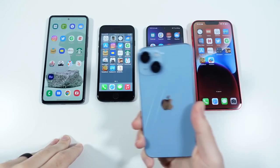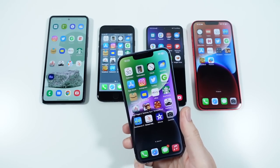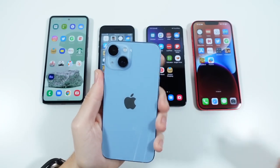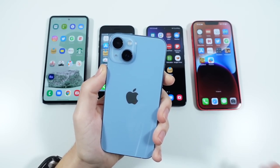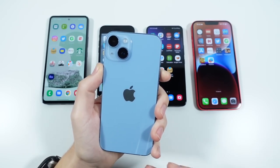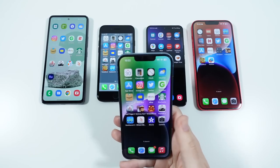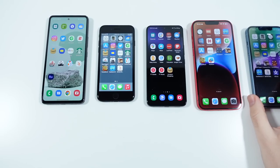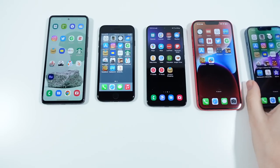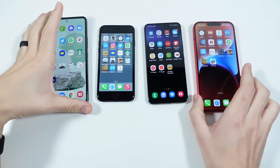I also want to make an honorable mention of the regular iPhone 14 — probably a little more popular than the 14 Plus because people are getting it at similar prices to the 13. But again, it's so similar to the 13 that it's just not super exciting. This phone could not make my top awards list this year either. The 14 was kind of boring as well, so I just wanted to mention that.